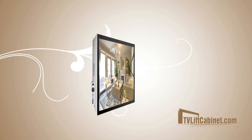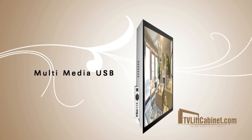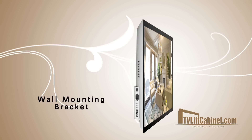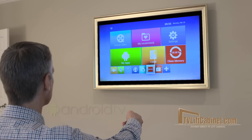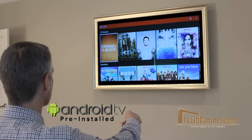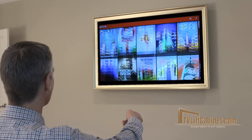Hidden TV mirrors include two HDMI ports, a multimedia USB, and a wall mounting bracket. Plus, every hidden TV mirror ships with Android TV pre-installed, so you can still enjoy all the apps, games, and content you love.